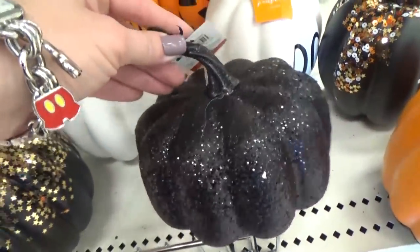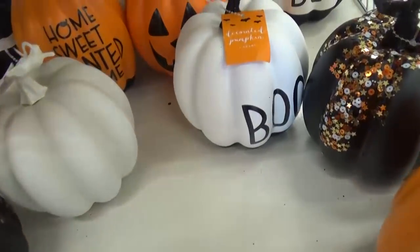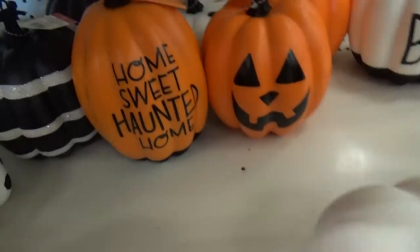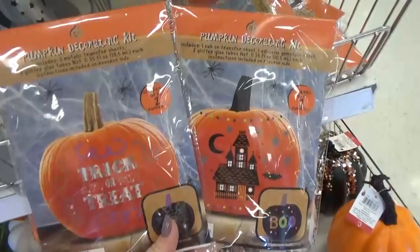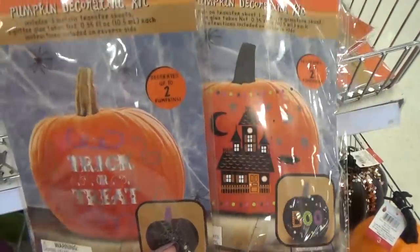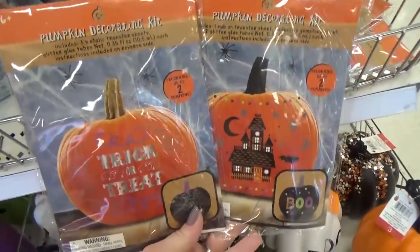Lots of different choices here — there's a black one with glitter, a white one that says Boo, which is so cute, and one that says Home Sweet Haunted Home. There's also pumpkin decorating kits with a metallic transfer that looks easy to do.